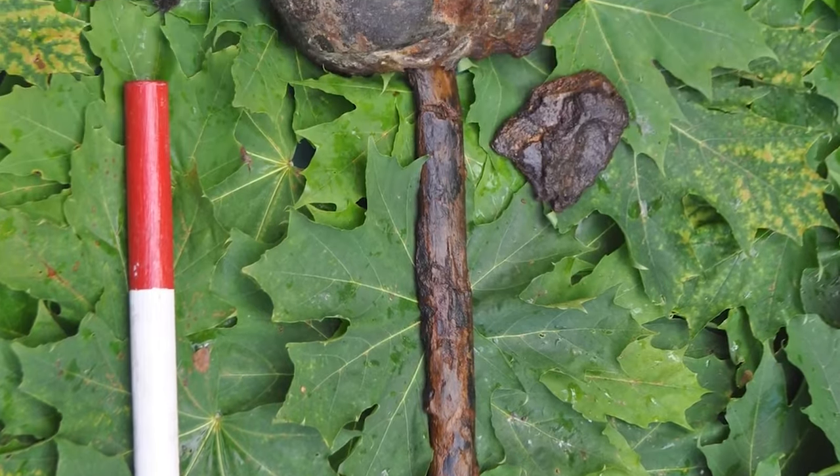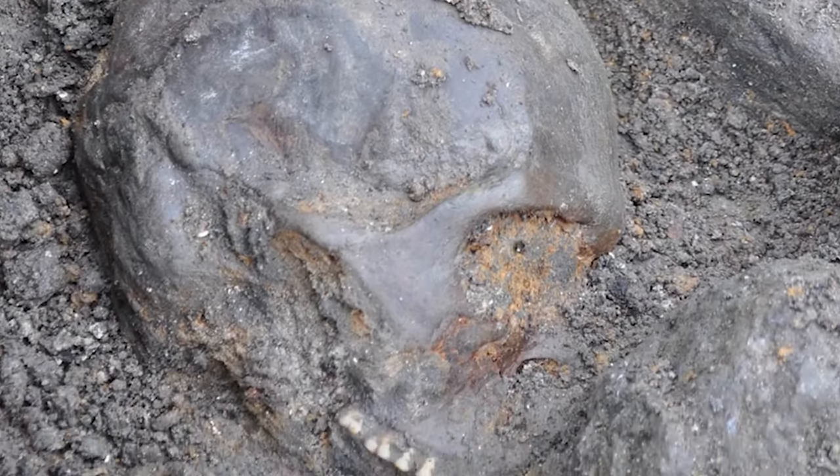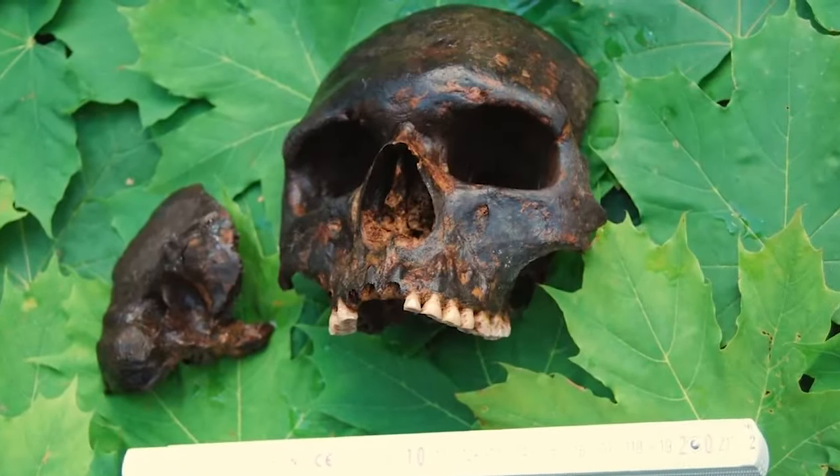That would already be horrifying enough, but several of the bodies had stakes driven through them and showed signs they were burnt. Two of the skulls were found with stakes still stuck inside them, and one stake had been completely melded with the cranium. Most concerningly, the archaeologists who discovered the terrible bone nesting doll don't even really know what they found — they're kind of shrugging. Parts of a skull don't tend to end up in someone else's skull unless something seriously rowdy is going on.